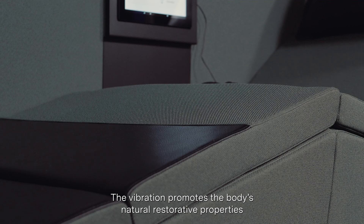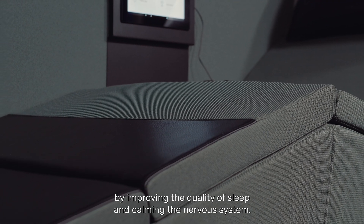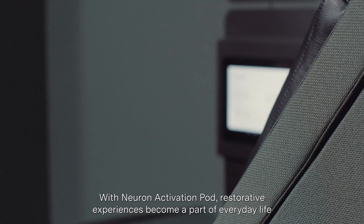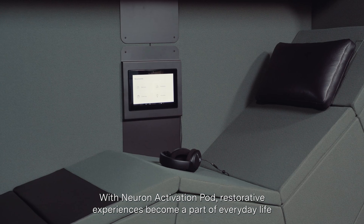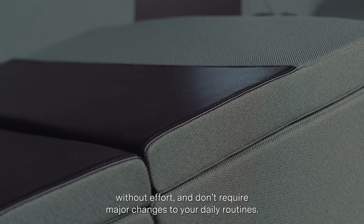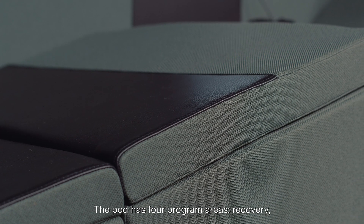The vibration promotes the body's natural restorative properties by improving the quality of sleep and calming the nervous system. With the Neuron Activation Pod, restorative experiences become a part of everyday life without effort and don't require major changes to your daily routines.